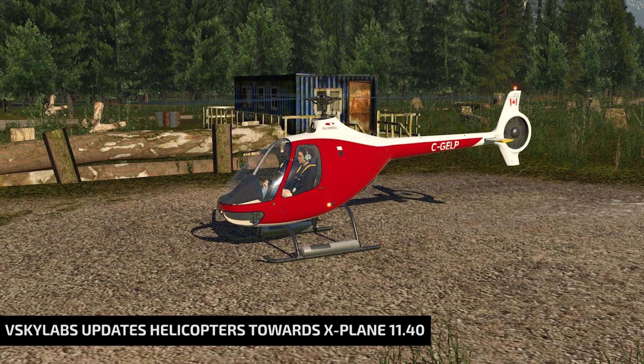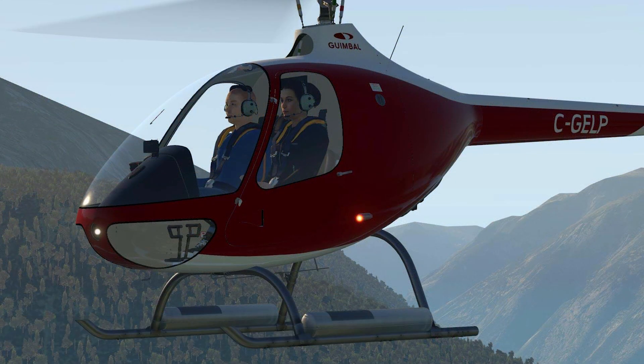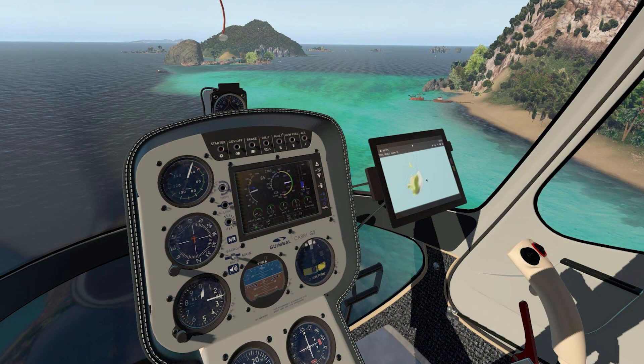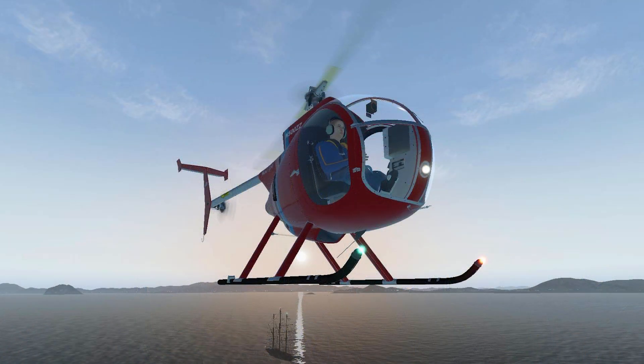V-Sky Labs recently updated a batch of their aircraft in order to keep them working properly in X-Plane 11.40. With all the changes in the experimental flight model, a few glitches and issues started to pop up on aircraft that made use of it, and V-Sky Labs managed to take care of a lot of their fleet already.